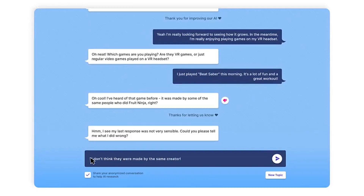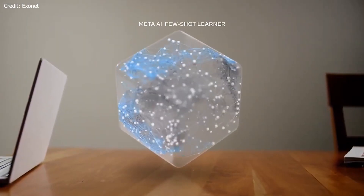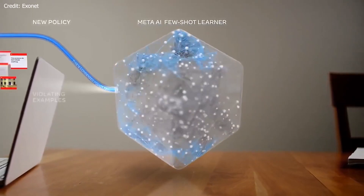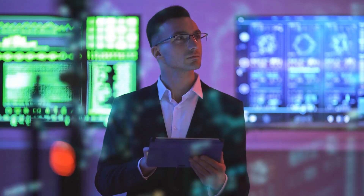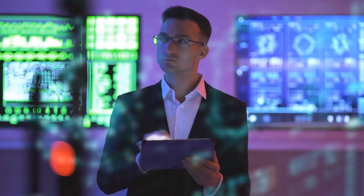3. Dynamic Multi-Turn Dialogues: Unlike some AI models that struggle to maintain context and coherence over extended interactions, BlenderBot has been specifically engineered for dynamic, multi-turn conversations. This allows it to keep track of context, refer back to previous parts of the conversation, and respond in a more natural and coherent manner.